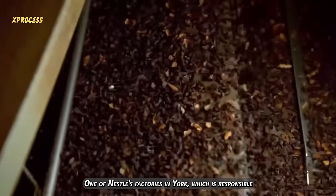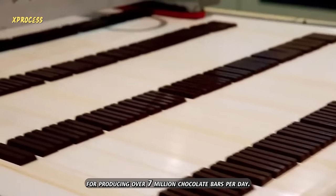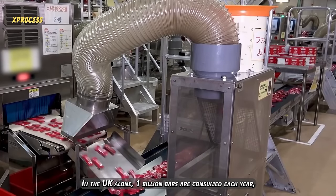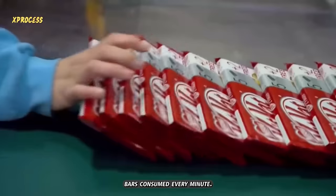One of Nestlé's factories in York is responsible for producing over 7 million chocolate bars per day. In the UK alone, 1 billion bars are consumed each year, averaging around 1,900 chocolate bars consumed every minute.